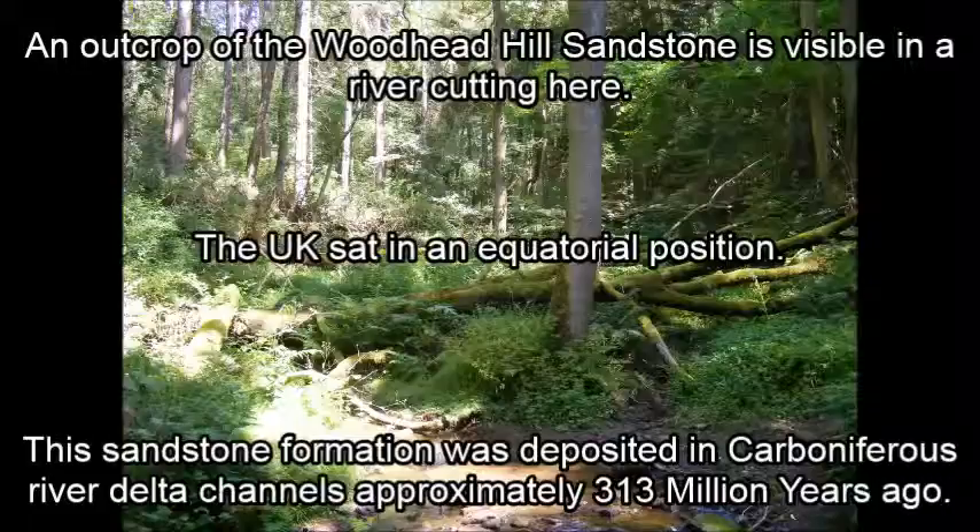The sandstone formation is finer grained than the older and less developed sandstone grits of the Chernock Valley. These older sandstones or grits were deposited when the delta was less well established.